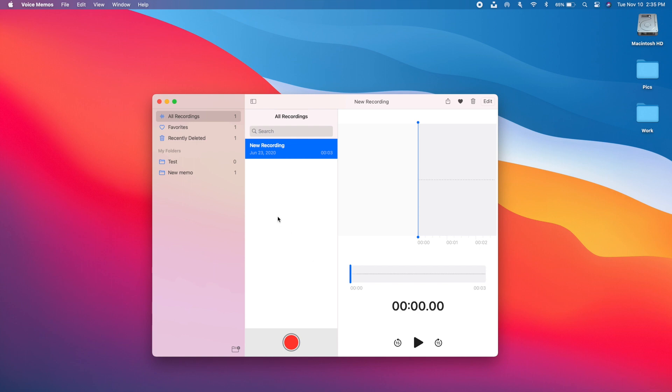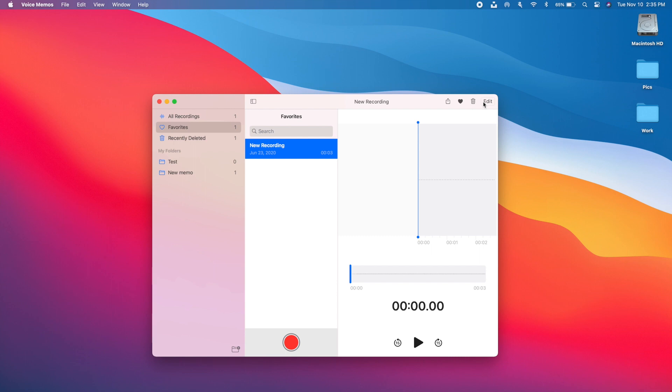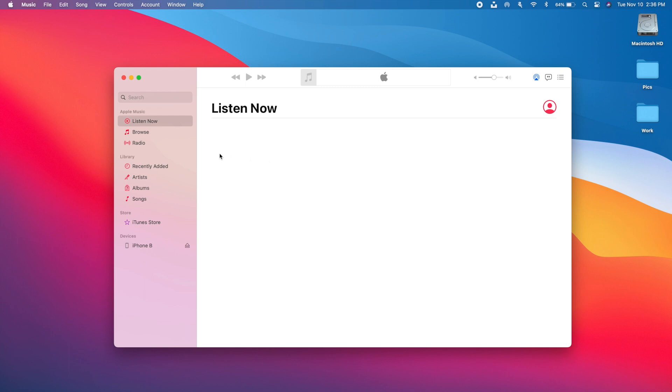On Voice Memos there are now folders. You'll find a Favorites folder for recordings you've favorited, an All Recordings folder, and a Recently Deleted folder. When editing a recording, you'll have the option to enable Auto Enhance, which removes background noise and improves the audio quality of your recording.